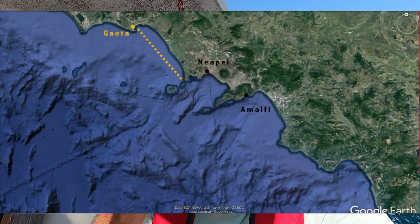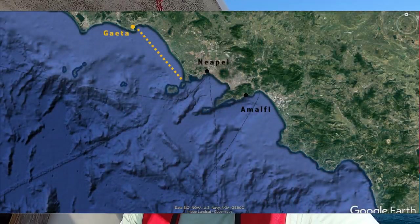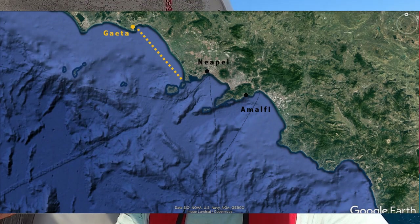What a nice sailing this is. Wind, so 3-4 knots. I am sailing on a wind course heading toward Gaeta. I first thought it wouldn't be enough to get there, because less wind was forecast.